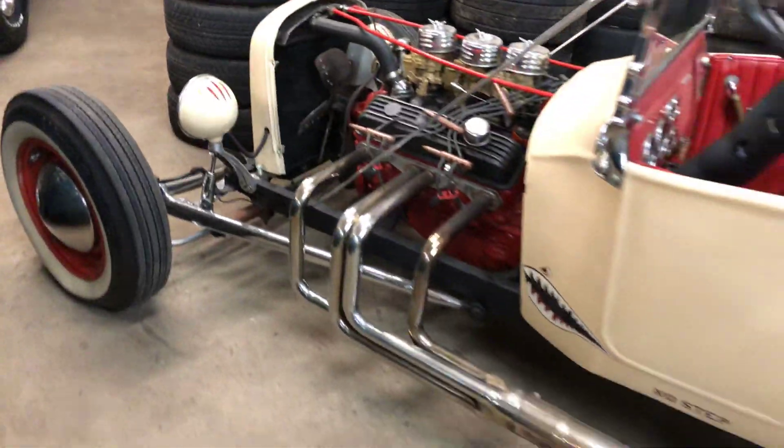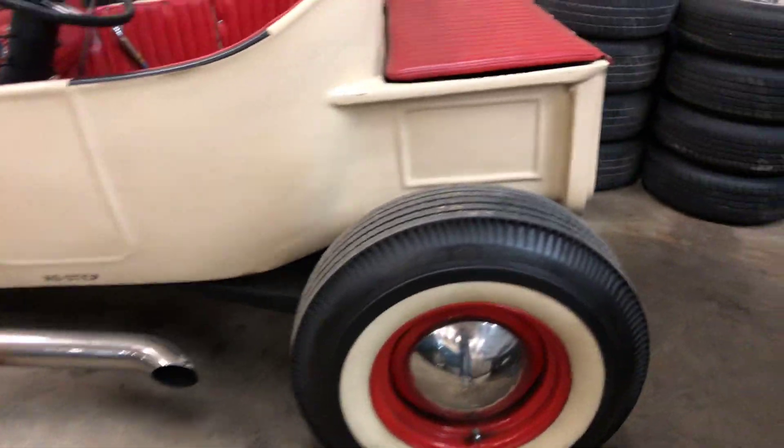Pretty slick little car. It's got a fighter jet paint job.